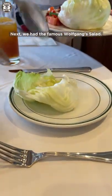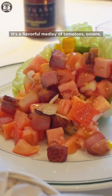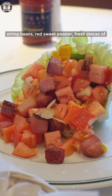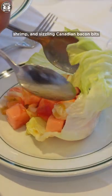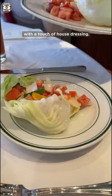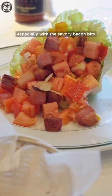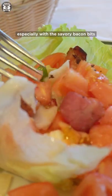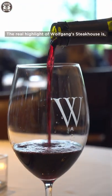Next, we had the famous Wolfgang salad. It's a flavorful medley of tomatoes, onions, string beans, red sweet pepper, fresh pieces of shrimp, and sizzling Canadian bacon bits with a touch of house dressing. This was possibly one of the best salads I've tried, especially with the savory bacon bits and fresh juicy tomatoes.